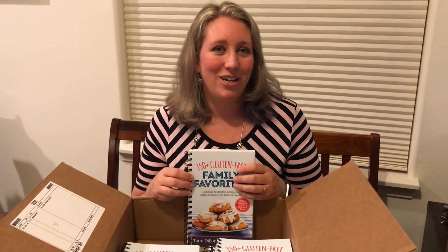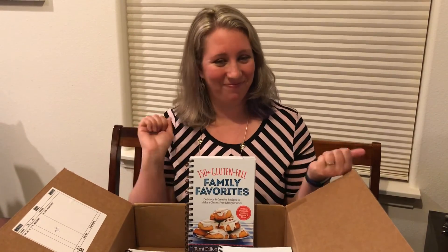Keep hacking away at this gluten-free life, and talk to you guys soon. Bye!